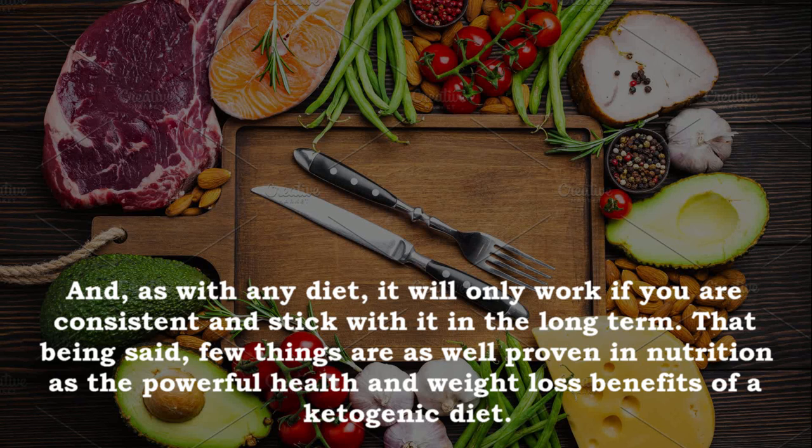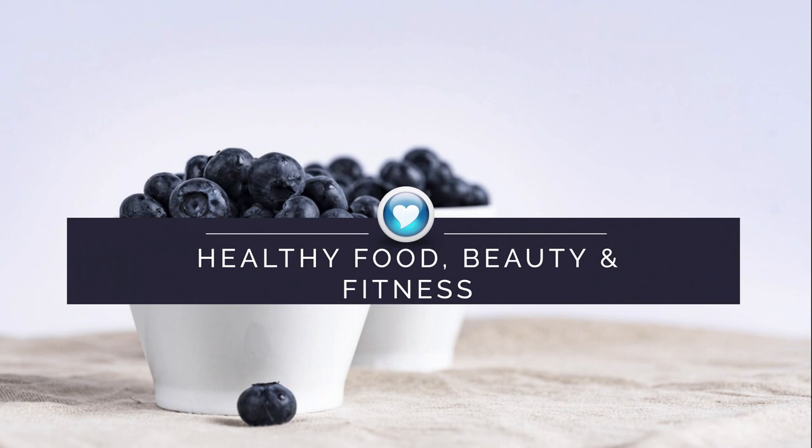That being said, few things are as well proven in nutrition as the powerful health and weight loss benefits of a ketogenic diet. If you liked our video, hit the like button, leave a comment with your wishes or suggestions on what you'd like to see next. Have a nice and healthy life!